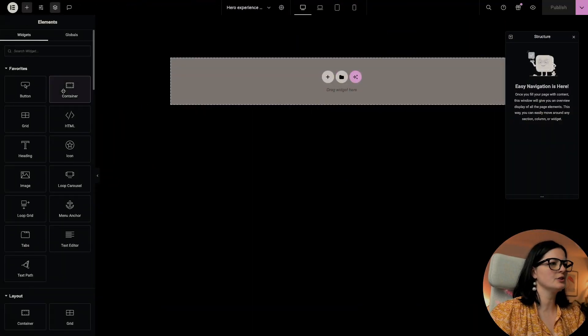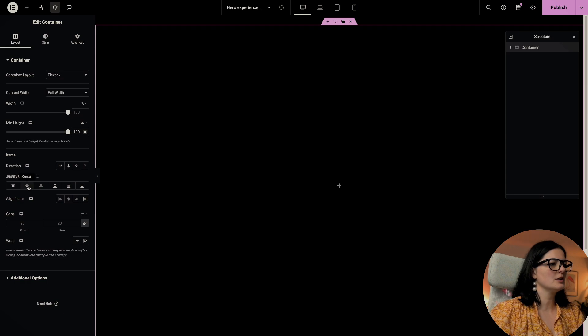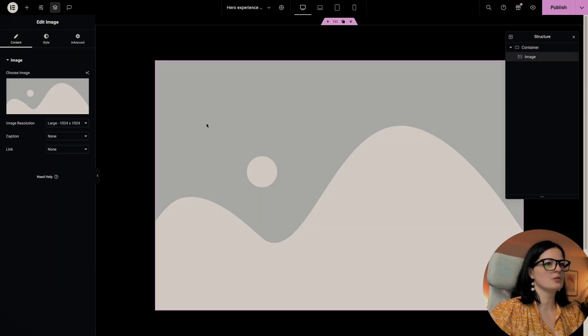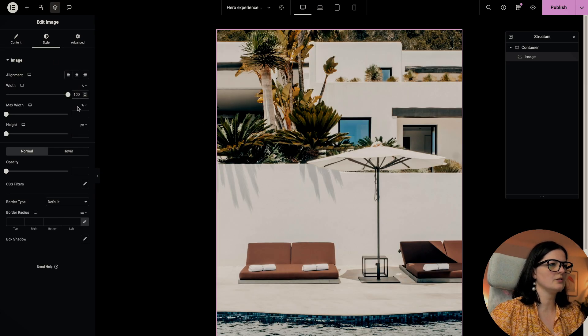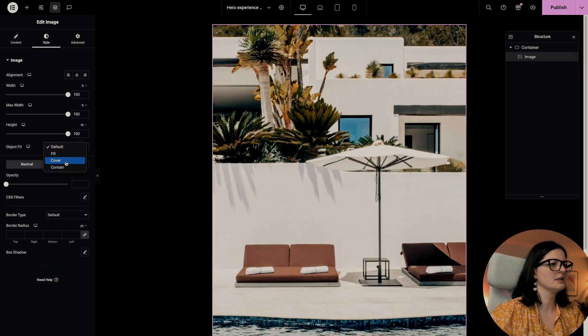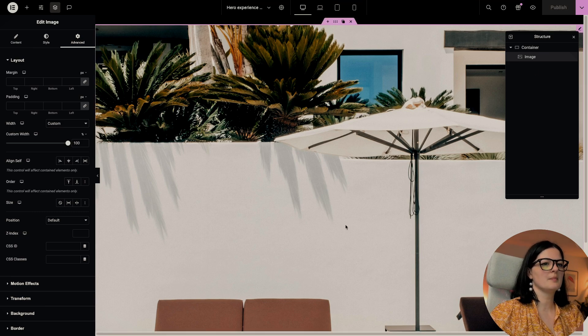Let's add a container to this page. This container is going to be full width, 100vh, with justify content center and everything centered. I'll remove any margins and paddings. Now add an image widget in here — this is the image we're working with — set to 100% width, 100% max width, 100vh height, and cover. Let's also set the width to 100% and publish.